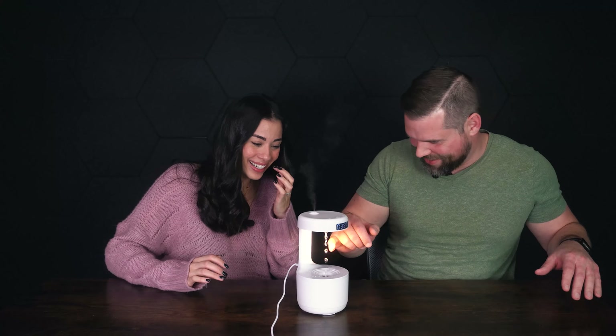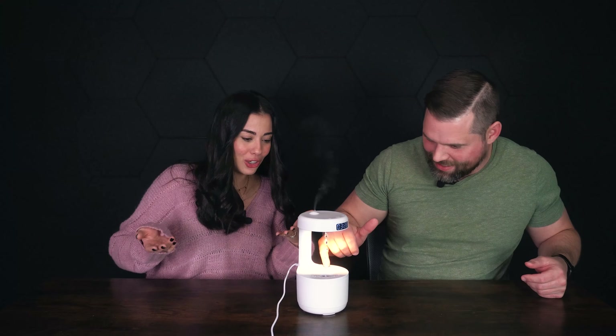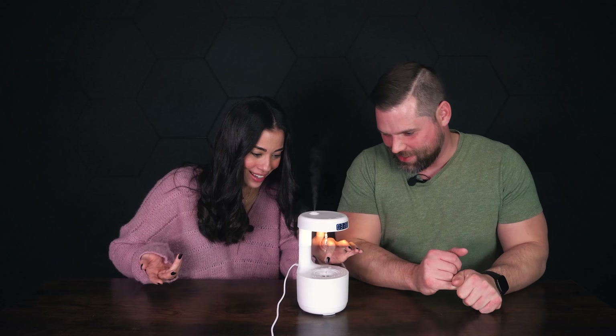Wait, is it going down? Feel it. Oh my God, the water is going down — it's not going up. I don't understand how this works, but it looks like it's going up. It looks really cool. That's really cool. That's impressive.